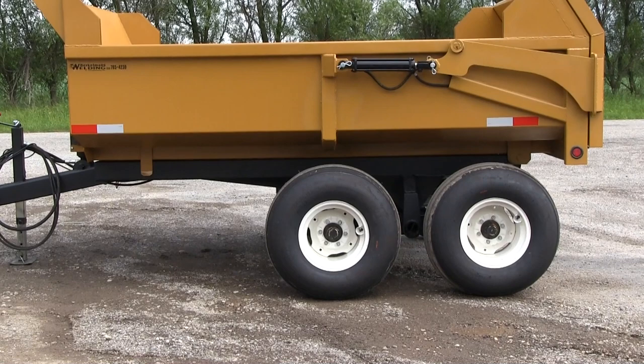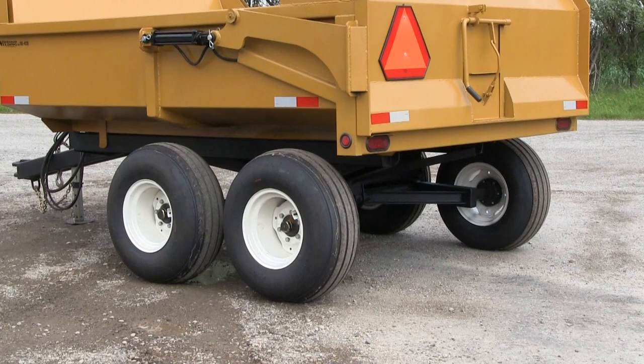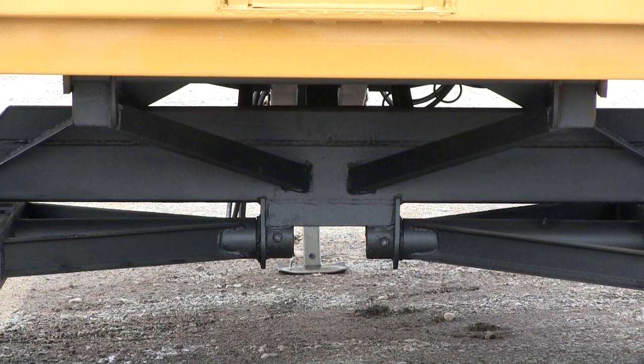Unibody bottom supports on long sills, 100% welded. 12.5L15 tires on 6-bolt rims with a 12-ply rating. 5,000-pound spindles on tandem locking beam. Spindles are bolted in and replaceable.